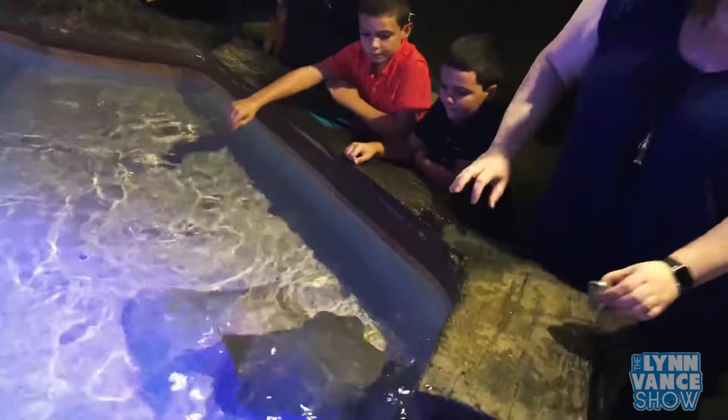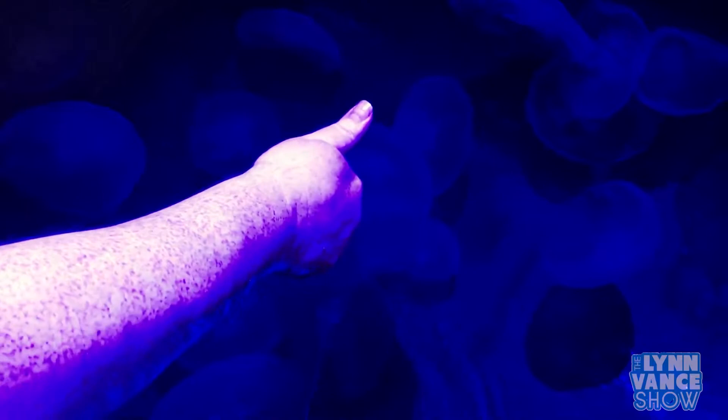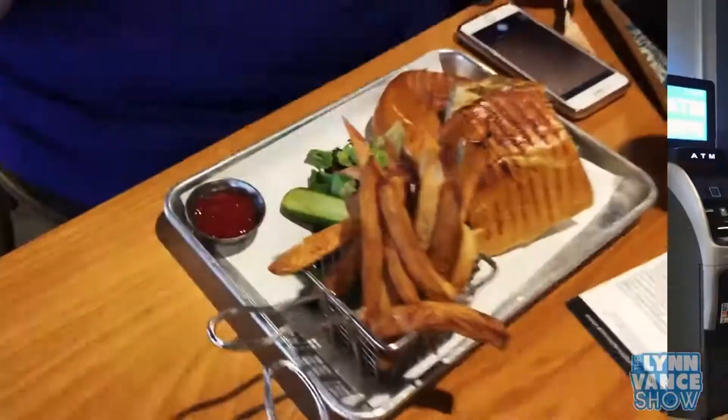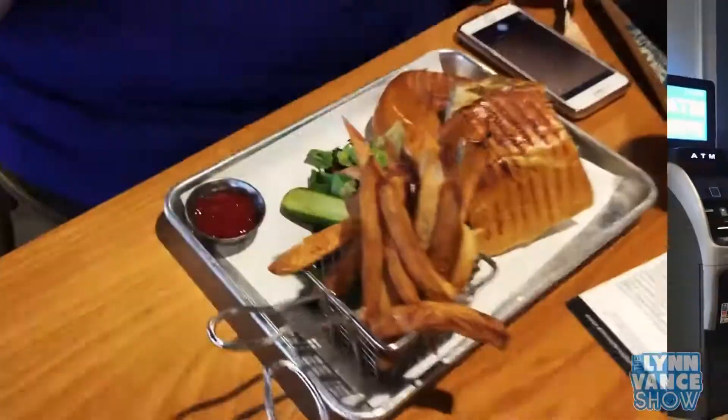That was the most fun I've ever had feeding something in my life. What does it feel like? It feels like a wet gummy bear — kind of like the stingray a little bit, just the sliminess. So we just finished the tour. The stingrays were the most fabulous thing ever. Now we are about to have a little snack here at Salt, the restaurant inside the Shreveport Aquarium. We'll show you the food when it comes out — nice and fresh. I've never seen a pickle that green!